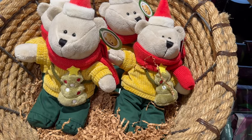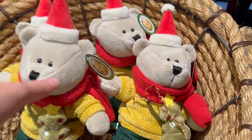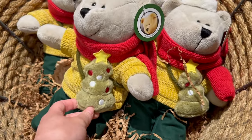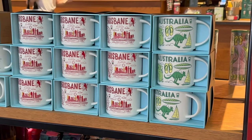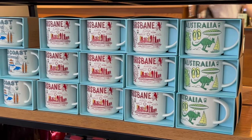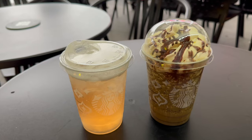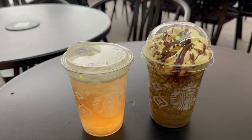The Starbucks teddy bear for this year is so cute — it's wearing a little Christmas sweater, scarf, and Santa hat, with a little purse on the side featuring a Christmas tree. This is such a cute set. Along with Brisbane and Gold Coast they have an Australia inspired mug as well. Both drinks have arrived and it's quite a hot sunny day today so I'm so excited to try them.